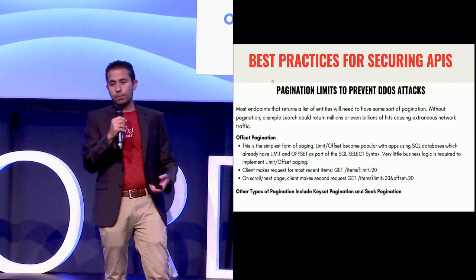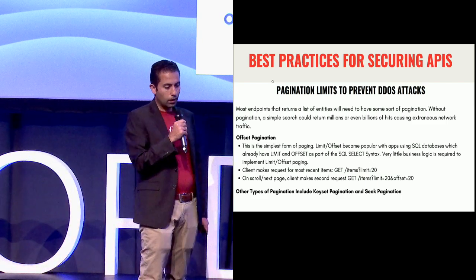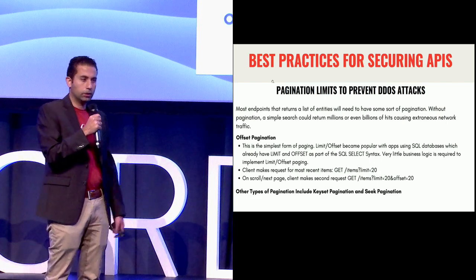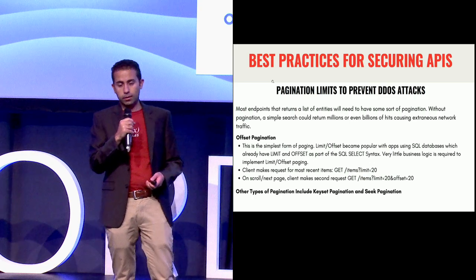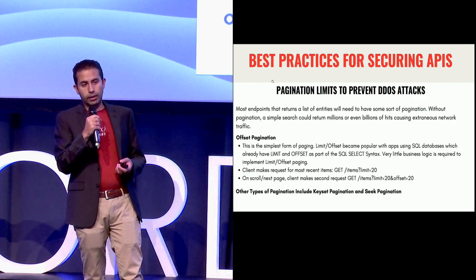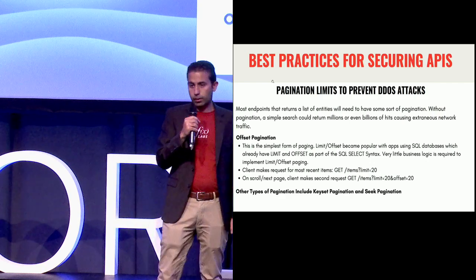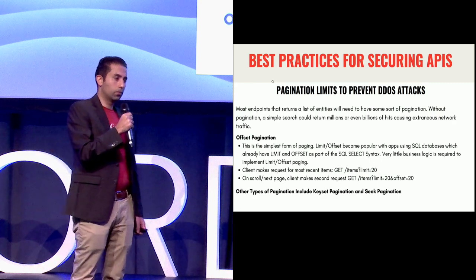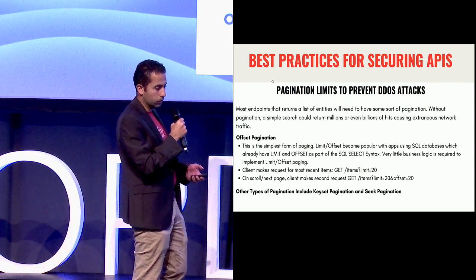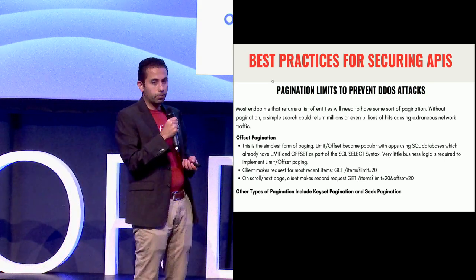I'm going to shift gears and talk about some security principles that should be applied in the API design phase. One specific example I'll start with is pagination. Sorting, filtering, and pagination are all embedded in the app design at the early stage of the development cycle, but it's very critical to think about the security implications of that design. You absolutely must have limits in terms of pagination — otherwise you're opening the door for a terrible DDoS-kind-of-attack vulnerability where users can request thousands or millions of pages at once and try to overload your system and bring it down.